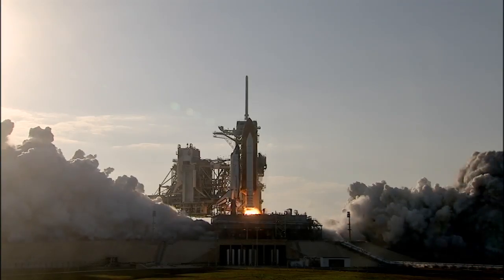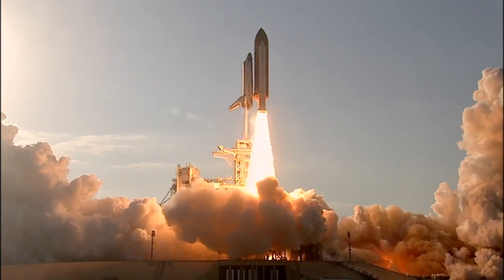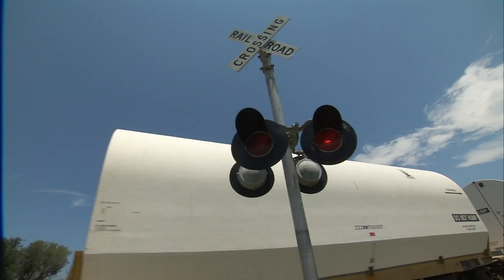NASA's space shuttles are some of the most high-tech and complex vehicles ever built, but they couldn't fly without the help of a much older technology: the railroad.